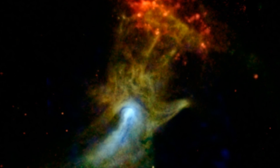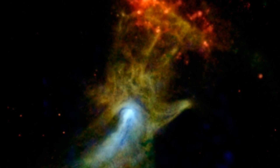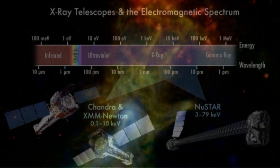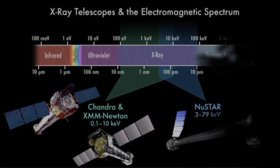Here we can see particles from the remaining spinning pulsar interacting with the magnetic fields within the nebula, causing it to glow with X-rays. This image was taken with NASA's NuSTAR and Chandra X-ray telescopes, so currently not one for us amateurs to try and image. But don't worry — as soon as X-ray telescopes become available, I'll pop them in the affiliate links below.